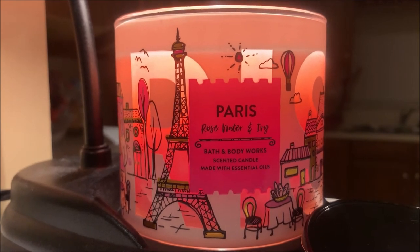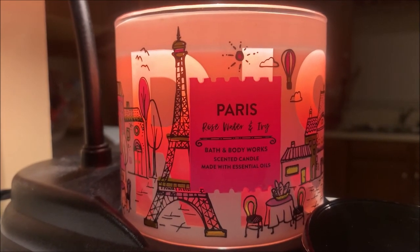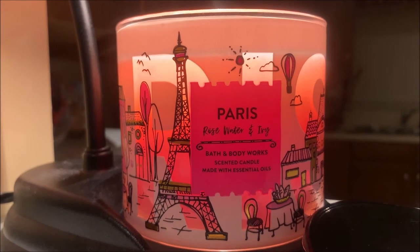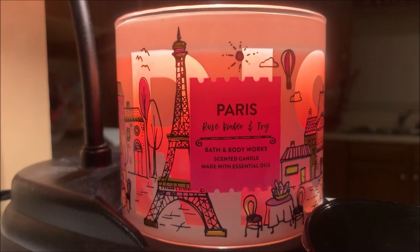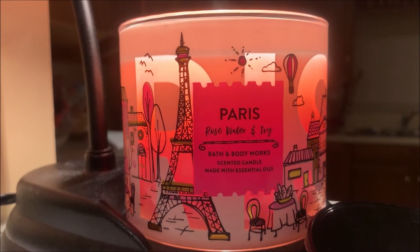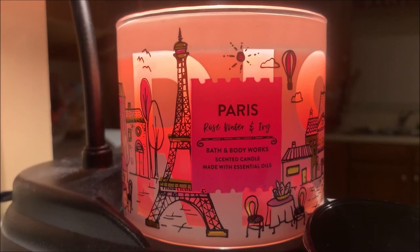All in all, if you are looking for a candle that's going to flood your house with fragrance, I would say to keep looking, because the Rose Water and Ivy Candle is definitely more on the lighter side and would probably be better suited for a smaller area of your home. However, if you are sensitive to very strong, overbearing scents, this would be one I could recommend.